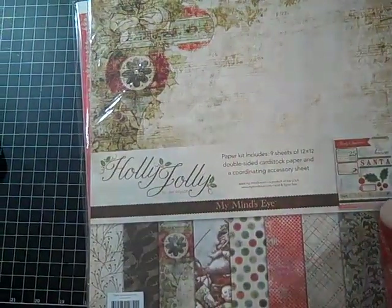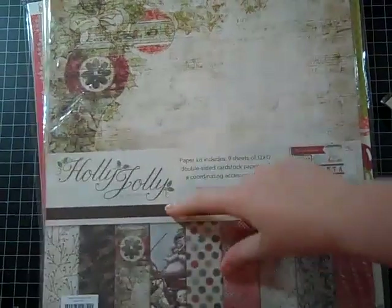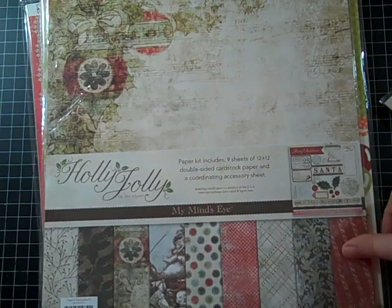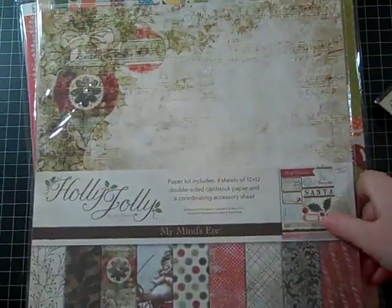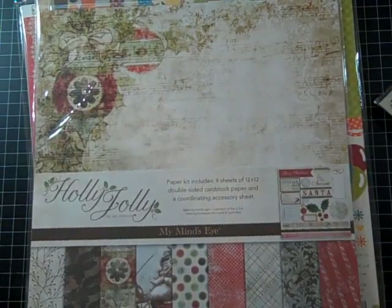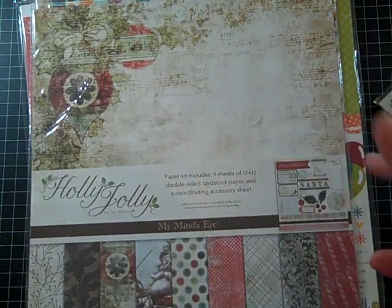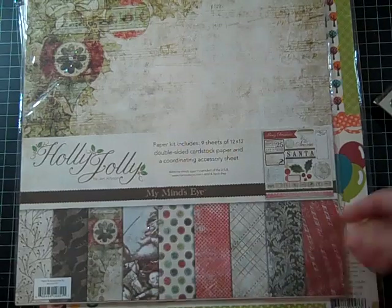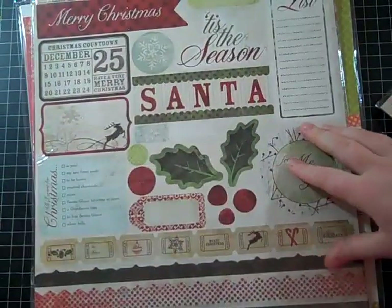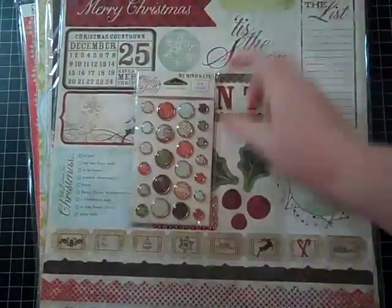I got this paper collection by My Mind's Eye — sorry, my camera keeps falling down. This is Holly by Jolly, and it includes 9 sheets of 12x12 double-sided cardstock and a coordinating accessory sheet. I wasn't going to buy any Christmas paper, and funny enough I don't like Basic Grey's new Christmas collection, which is surprising. But honestly I have enough Basic Grey — I need to go to a Basic Grey rehab and venture into other scrapbook companies. So I'm trying My Mind's Eye. This is very vintage and very fun. It comes with a coordinating sticker sheet, and I love these die-cut tickets — some borders, very fun. I also have the matching brads to go with that collection.